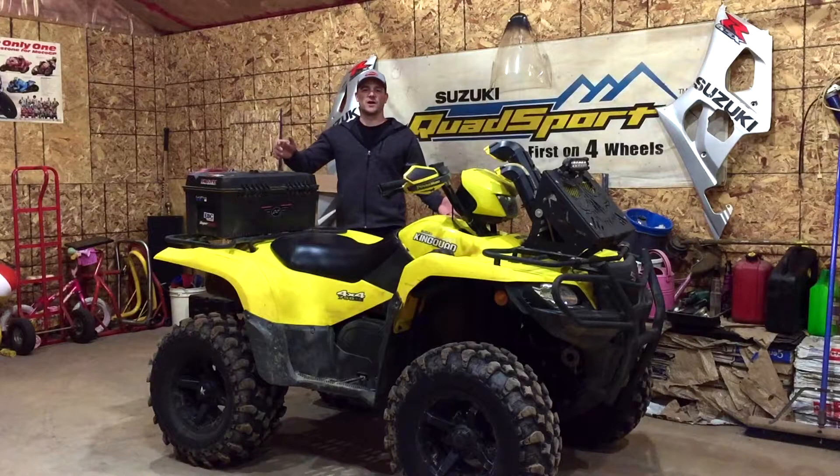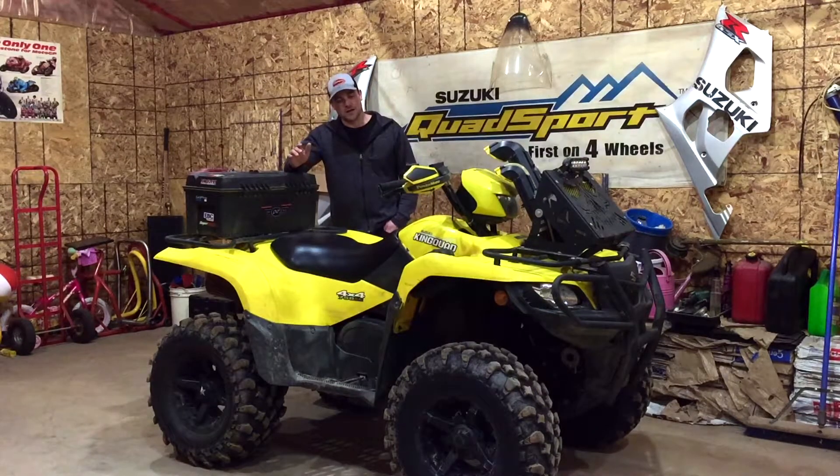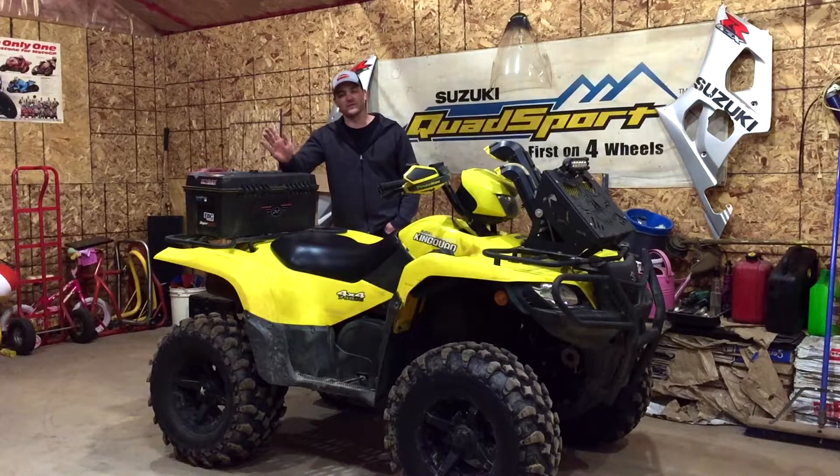I bought this quad brand new in September 2013 — it's a 2014 model, you know that stupid six-month thing. I bought it right off the showroom floor at zero kilometers. It's got almost 4,000 kilometers on it and 375 hours on it now. It's basically been the channel — this thing has gotten me up to almost 500 subscribers so far and I absolutely love it.